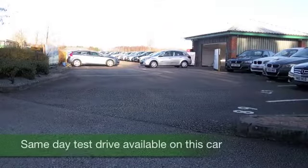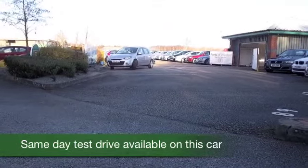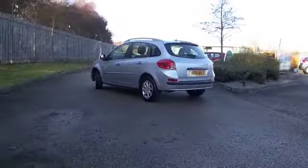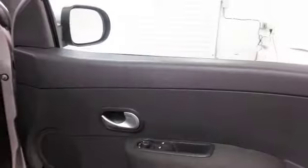Here we have a Renault Clio, just looking the business in its silver paintwork — a car you'll get on famously with. Nice and easy to drive as well, with an automatic gearbox and a perky 1.6 petrol engine. I don't think you'll be disappointed — lots of va-va-voom, as the advert goes.